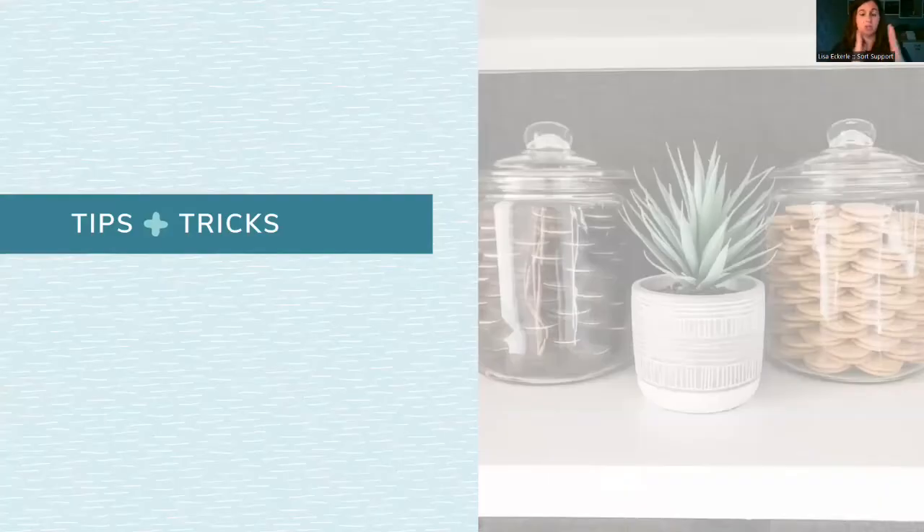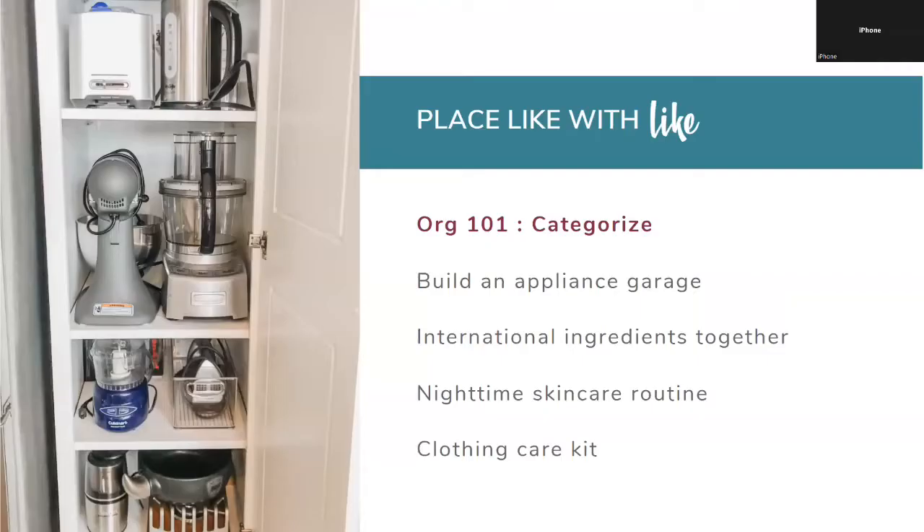Before we get into tips and tricks, here are some specific tips on how to organize. Organizing 101 is basically about placing like with like. Your 'like with like' may be different from someone else's. For example, instead of just putting all your face creams together, you put your morning skin routine together and your nighttime skin routine together in the same place.